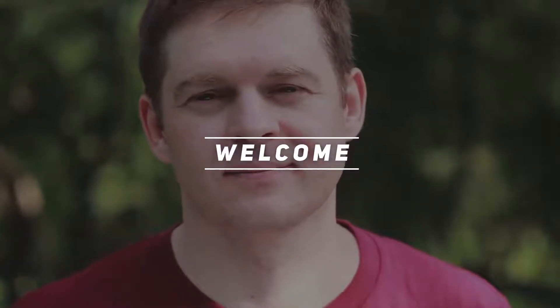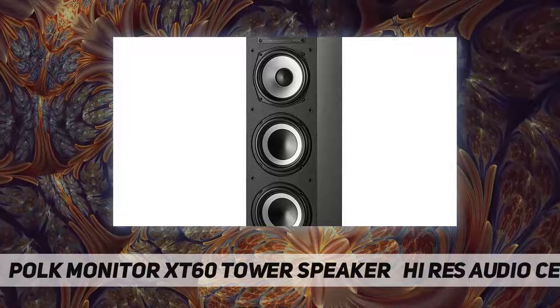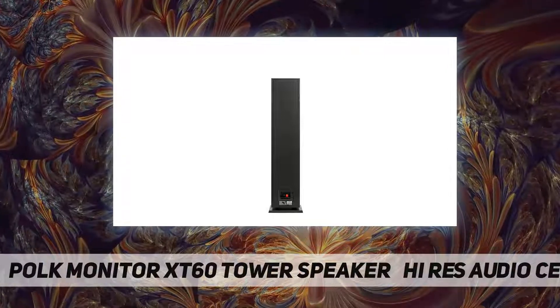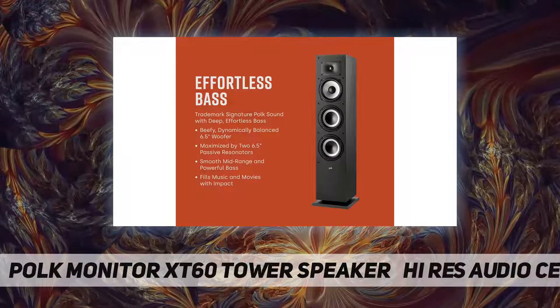Welcome back to my channel. The Polk Monitor XT60 is a tower speaker with high residential audio certification. Immerse yourself in dynamic, high-resolution sound with crystal-clear highs and powerful, effortless bass with the Polk MXT60 high-performance speaker.